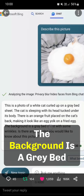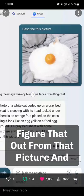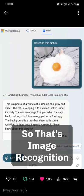Incredible that it managed to figure that out from that picture. I'll just zoom in on it right there so you can see. So that's image recognition from Microsoft Bing.